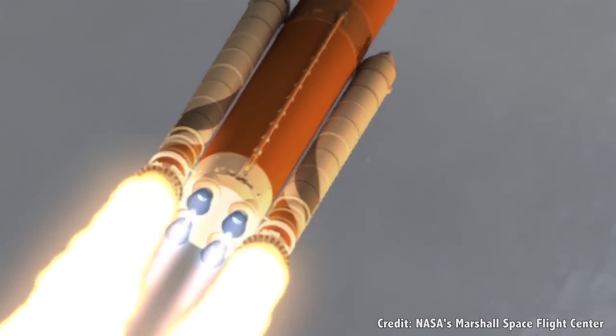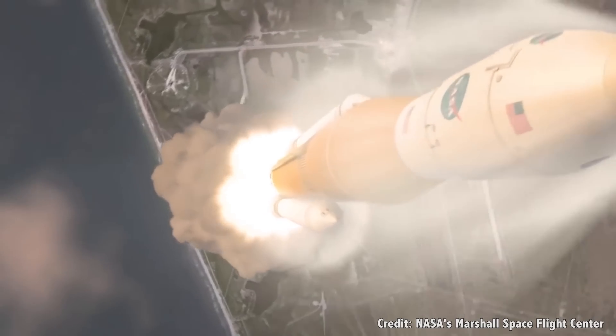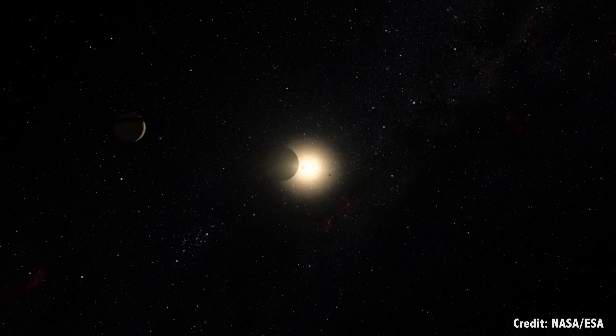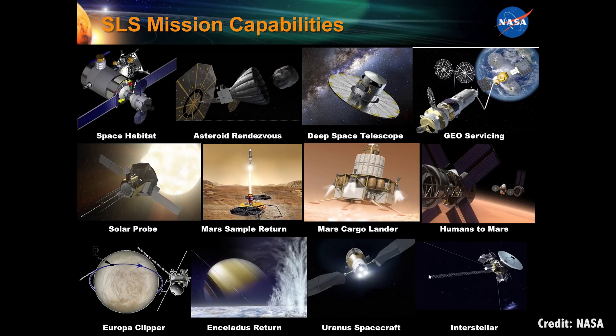Now you know where SLS is probably headed. But the key to this hardware is that it gives NASA raw capability to put humans, robots, and satellites into space — not just here on Earth, but way across the Solar System. New space telescopes, robotic explorers, rovers, orbiters, and even human habitats. In a recent study called the Space Launch System Capabilities for Beyond Earth Missions, a team of engineers mapped out what the SLS should be capable of putting into the Solar System.